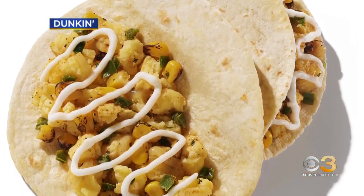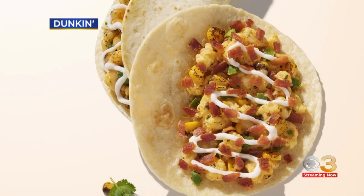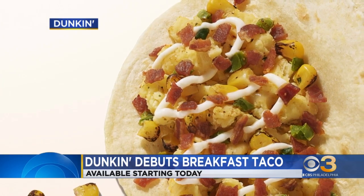A new breakfast item is making its menu debut at Dunkin' today. It's their first ever breakfast taco, available starting now, served in a warm flour tortilla.